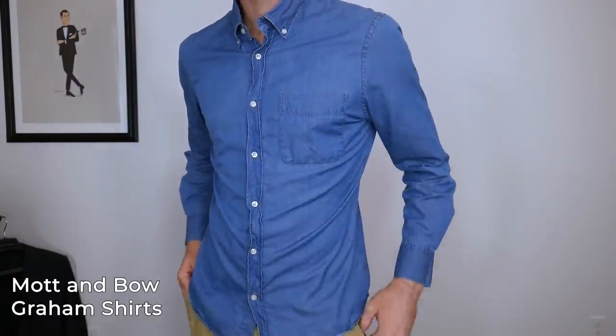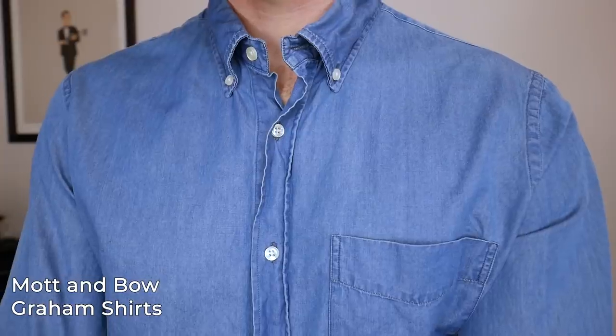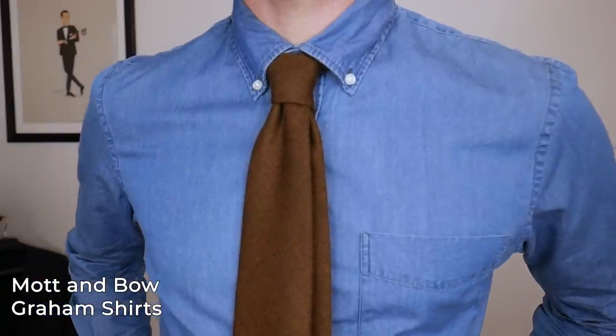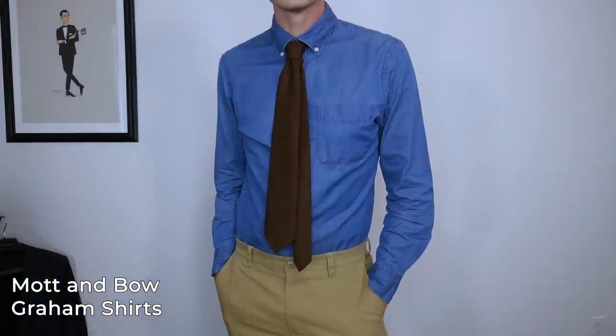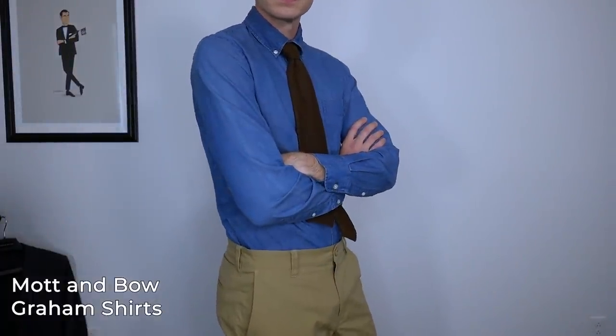Depending on the season you'll also have your usual suspects like Gap, Banana Republic, and J.Crew. One brand I've been wearing for years around that price point is Mott & Bao — I believe this is their Graham shirt. At $89, this shirt has been amazing. I can wear it very casually but also with a silk knit tie and a pair of wool trousers as an elevated smart casual. The button-down collar and soft feel of the fabric — I really like this one.